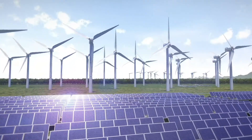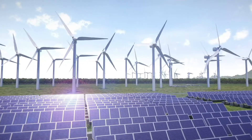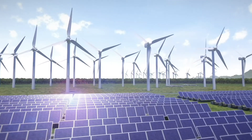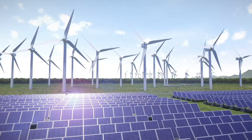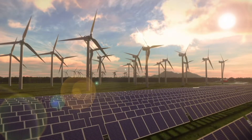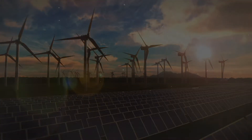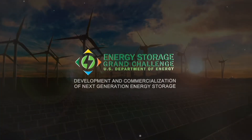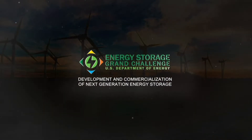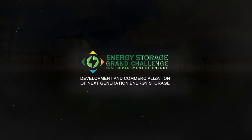In 2021, solar and wind produced 12% of the electricity in America and 28% of the electricity in Texas. People call them unreliable, but the truth is they are weather-dependent. The Department of Energy has recognized that weather-dependent sources are not in sync with consumer demand and that America requires more energy storage. DOE has increased efforts to develop energy storage and estimates that America needs 1,000 gigawatts of energy storage.